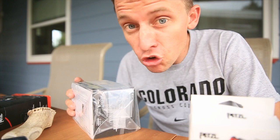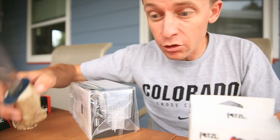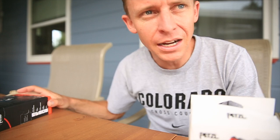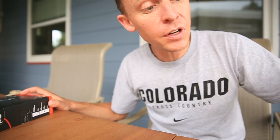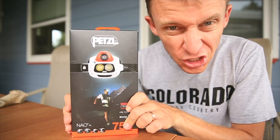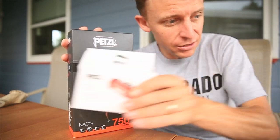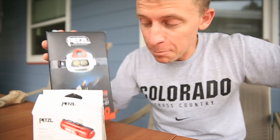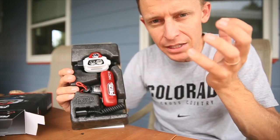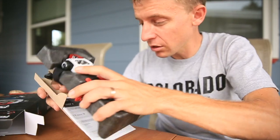Backcountry.com — this is not a paid endorsement, but I love them. Backcountry.com if you're looking for outdoor gear. It's just a nice, clean, easy-to-use website. I appreciate that. So, this is one of the items that arrived in the mail two days ago — go check that vlog out. And then also this. Yes, they are headlamps. The brands are Petzl and Black Diamond, but I decided to go with Petzl this time.